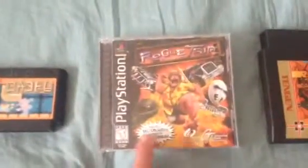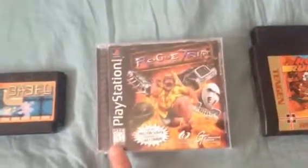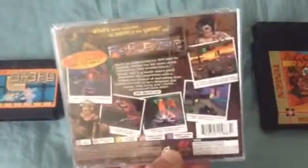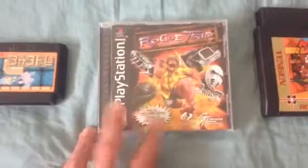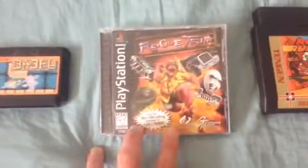We got Rogue Trip Vacation 2012. This plays exactly like Vigilante 8. I remember playing this at my cousin's house years ago and I had a fun time with it. You're pretty much in these weird, wicked cars shooting up things, which is pretty interesting. I got it and I cannot wait until I play it again.